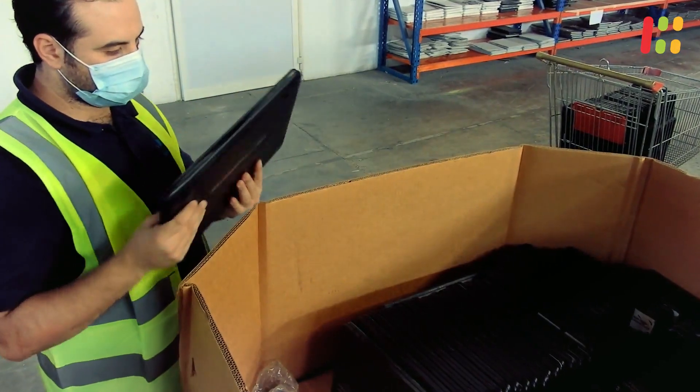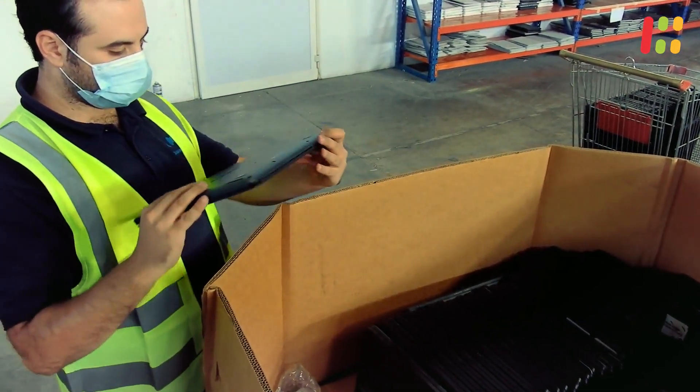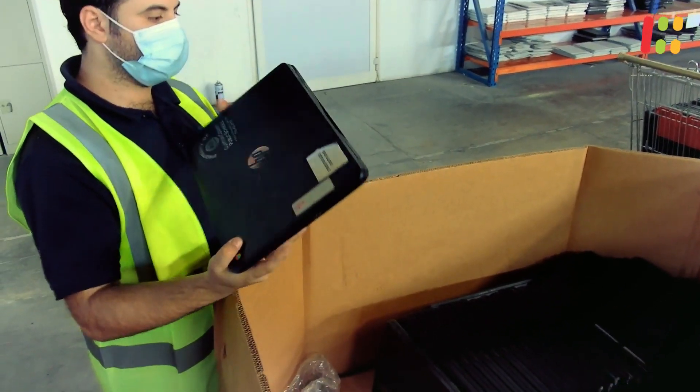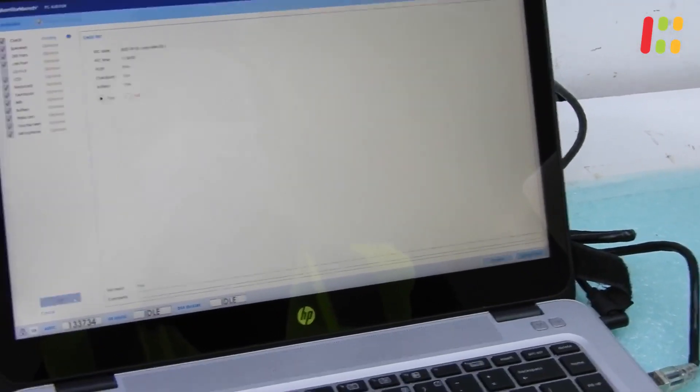Let's quickly go over the process of remanufacturing our computers. Upon receiving the products from our suppliers we go through a test and audit. From this point we plan the journey of every machine.